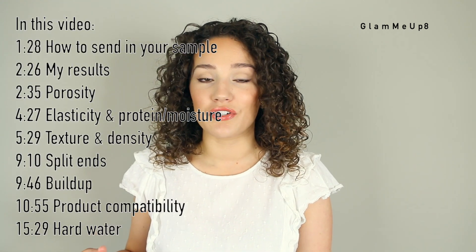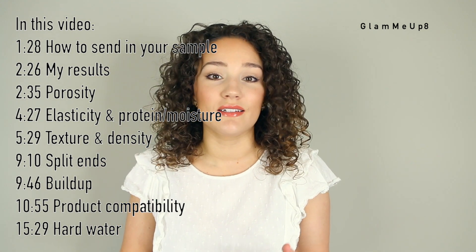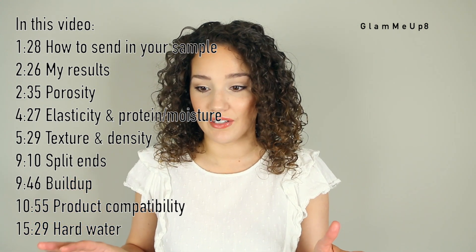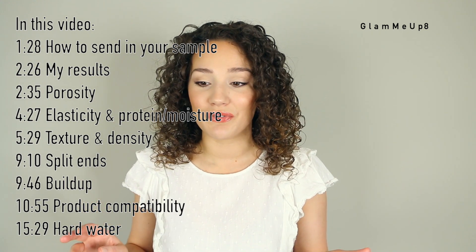If you're not familiar with MyMainBio, it's basically an online service where you send in your hair sample and they give you a full report back. It tells you your hair's porosity, density, texture, elasticity, and tons of other useful information. My report is 39 pages long, which is so useful.